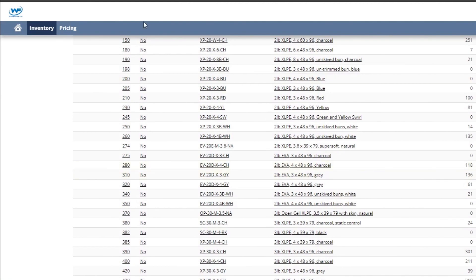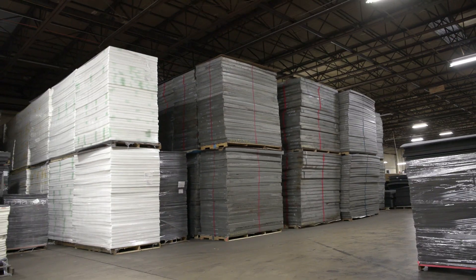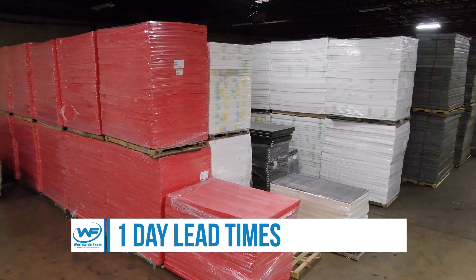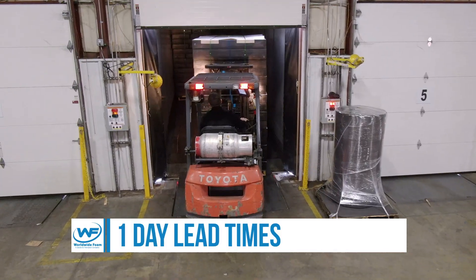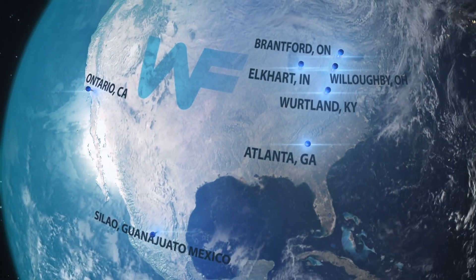Inventory availability, pricing, online ordering, and order status in real time. That's one week turnaround for processed goods and only one day lead time for stock items. And save on transit times and freight costs because there's a Worldwide Foam location near you.